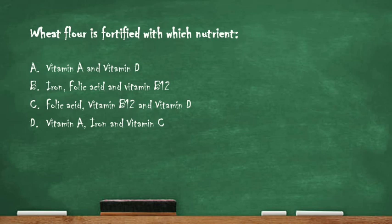Next question: wheat flour is fortified with which nutrient? Option A: vitamin A and vitamin D. Option B: iron, folic acid and vitamin B12. Option C: folic acid, vitamin B12 and vitamin D. Option D: vitamin A, iron and vitamin C.